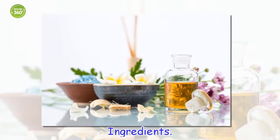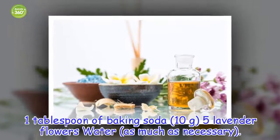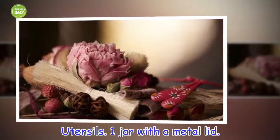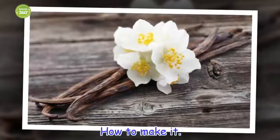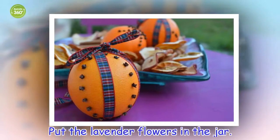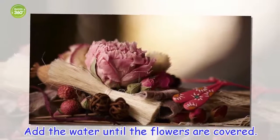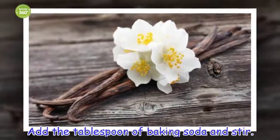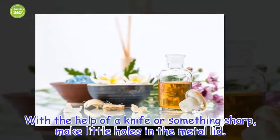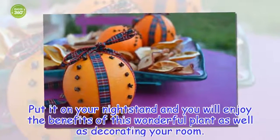Ingredients: 1 tablespoon of baking soda, 5 lavender flowers, water as much as necessary. Utensils: 1 jar with a metal lid. How to make it: Put the lavender flowers in the jar. Add the tablespoon of baking soda and stir. With the help of a knife or something sharp, make little holes in the metal lid. Put it on your nightstand and you'll enjoy the benefits of this wonderful plant as well as decorating your room.